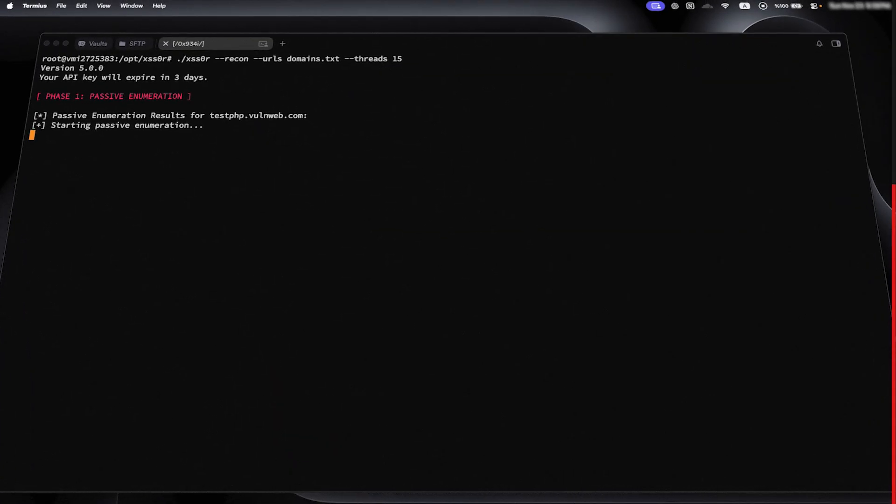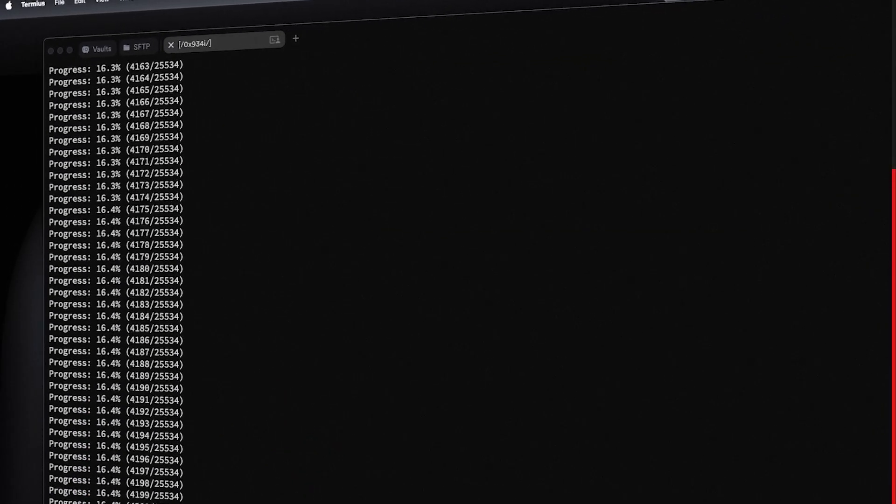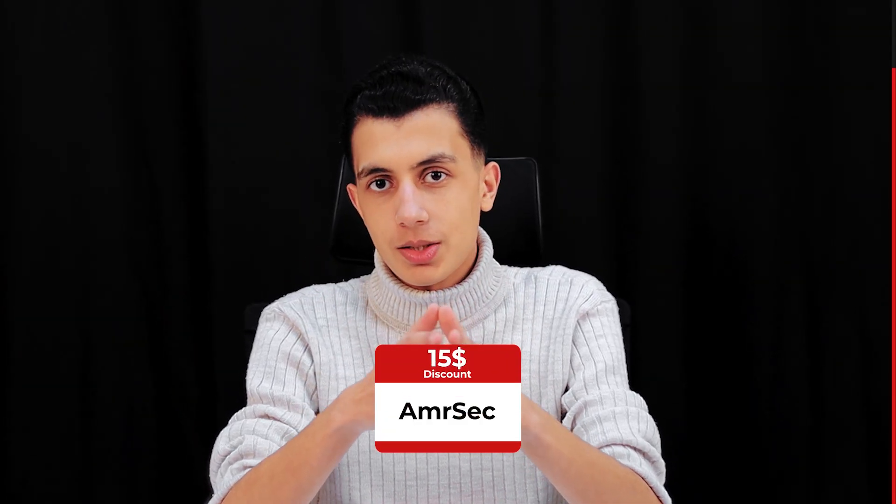It also has a recon mode that finds subdomains, extracts URLs, filters them, and starts hunting straight away. That part alone is a lifesaver because it removes all the early noise and puts me straight into the real testing. If you want to try it, you can use the code 'emersick' for $14 off on all XSS Zone plans — only for the emersick community. That's just something I wanted to share from my experience because it's actually helping me hunt faster. All right, back to the video.